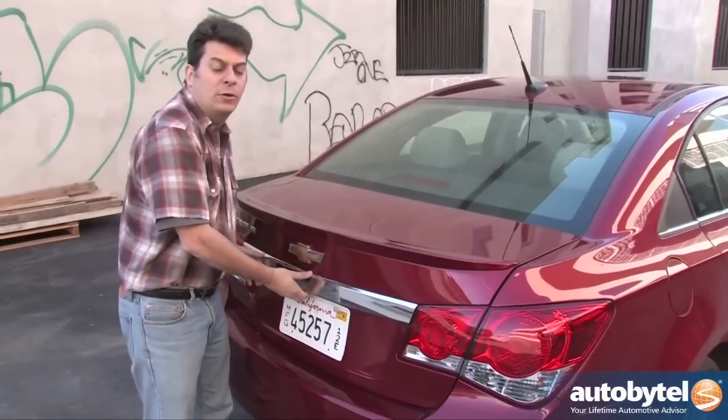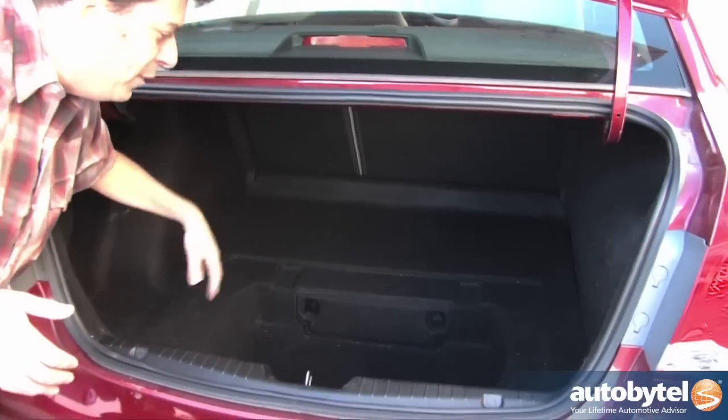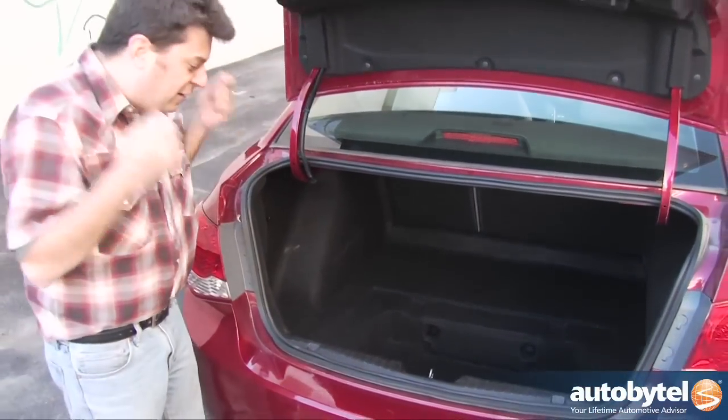The trunk is probably one of the Cruze's best features — 15 cubic feet, which is enormous by compact car standards. Now you notice this big open area here. Most Cruzes have a panel that goes here to give you a flat floor but they've taken that away in the Cruze to save weight.